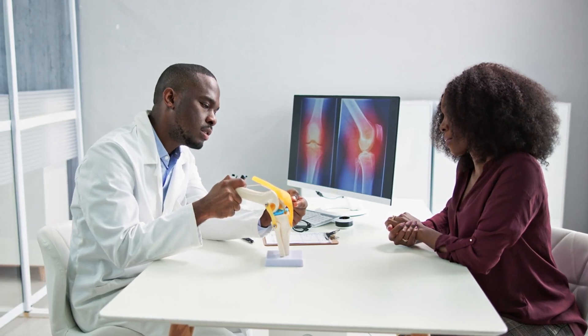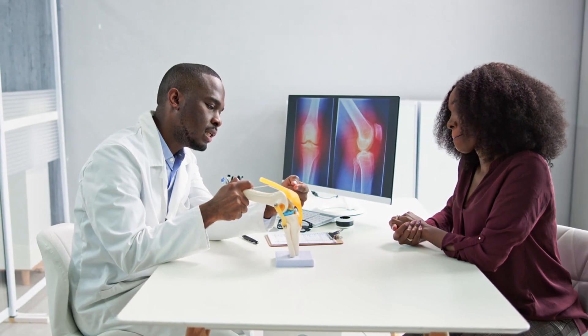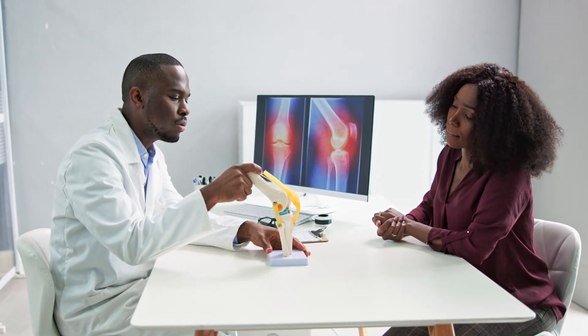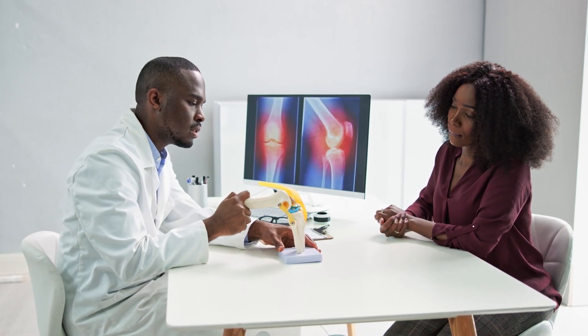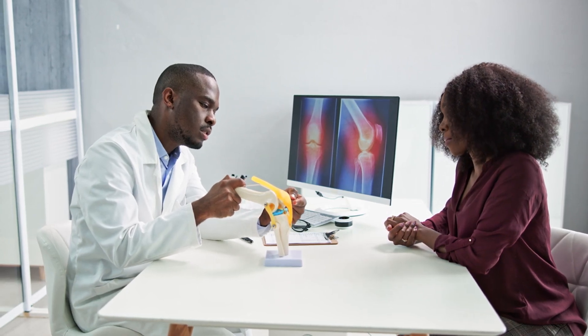Welcome to our guide on how to find the best chiropractors in Dubai. In this video, we'll walk you through the essential steps to ensure you choose a chiropractor that meets your needs and provides the highest quality care. From checking credentials to understanding the range of services offered, we've got you covered. Stay with us to learn expert tips and advice for finding the perfect chiropractor in Dubai.